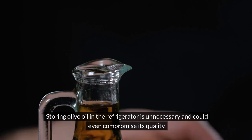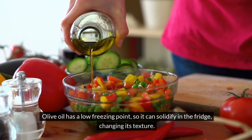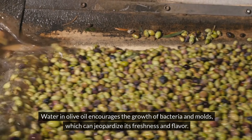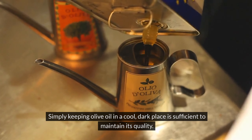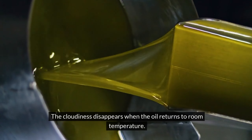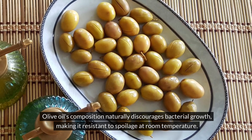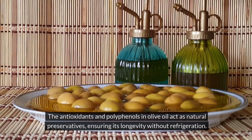Number 10: Olive oil. Storing olive oil in the refrigerator is unnecessary and could even compromise its quality. Olive oil has a low freezing point, so it can solidify in the fridge, changing its texture. While this doesn't harm the oil, it can be inconvenient for immediate use. Cold temperatures may also cause condensation inside the oil container, introducing water, which encourages the growth of bacteria and molds. Simply keeping olive oil in a cool, dark place is sufficient to maintain its quality. Refrigeration can cause olive oil to become cloudy, but this isn't a sign of spoilage — the cloudiness disappears when the oil returns to room temperature. Olive oil's antioxidants and polyphenols act as natural preservatives, ensuring its longevity without refrigeration.